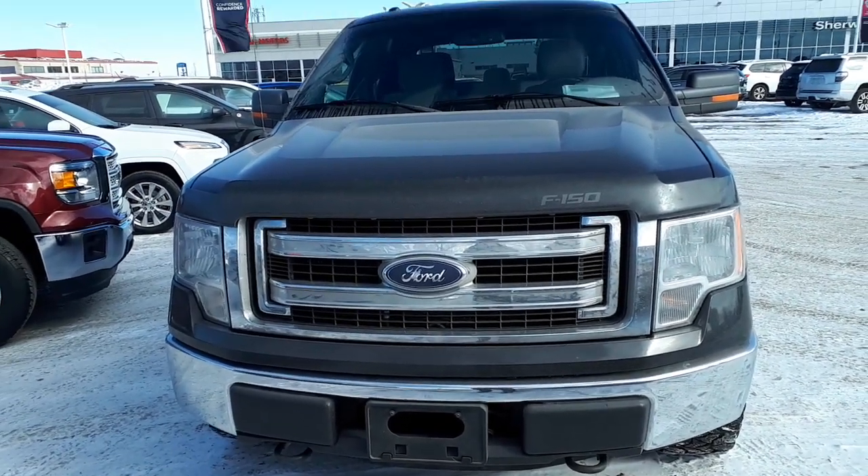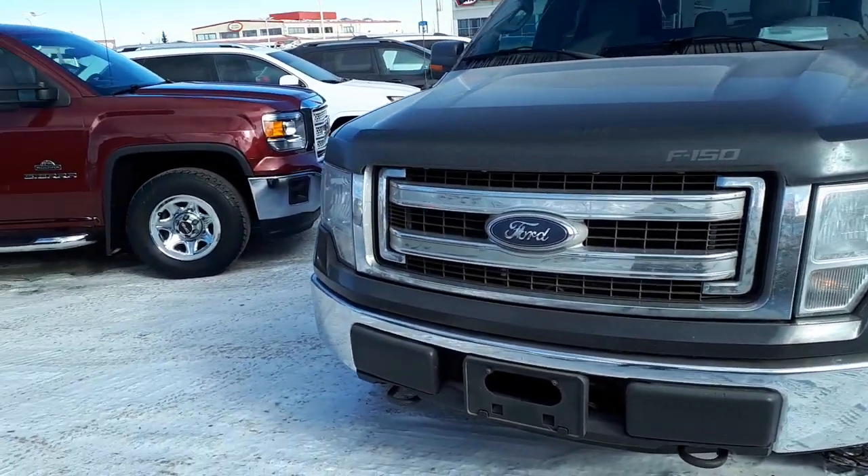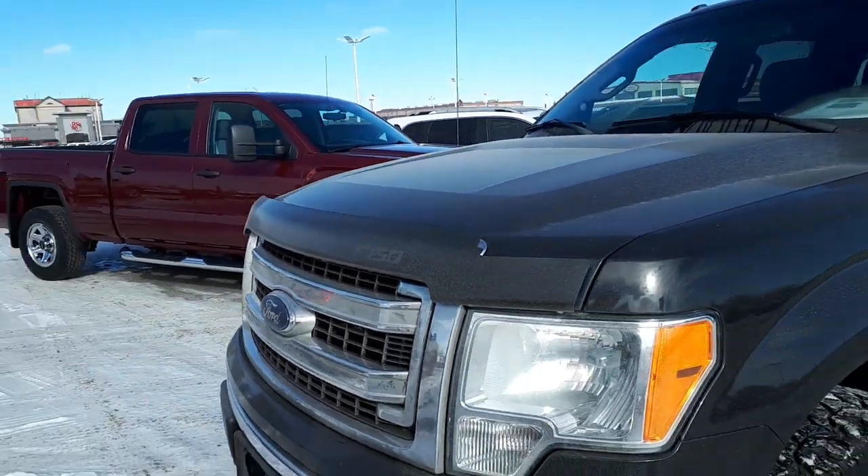Hi there, Mark J here from Sherwood Nissan. This is the F-150 that you acquired on 2013.